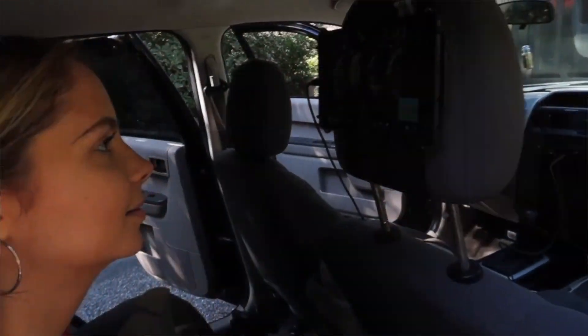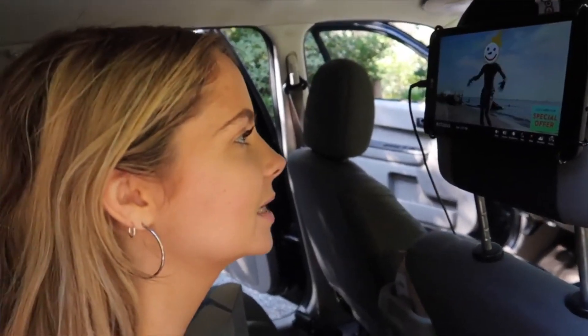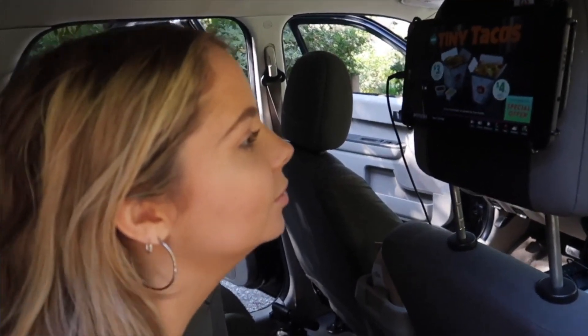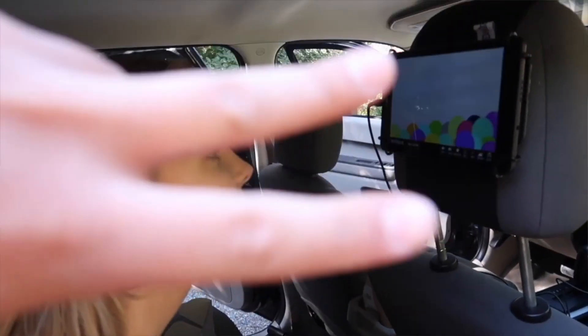How does the driver earn money? In between every couple of games there is an ad that plays for some company that Play Octopus is partnered with, and the driver takes a share of that ad revenue. You do get paid more for the more you drive and the more your passengers actually play the games.